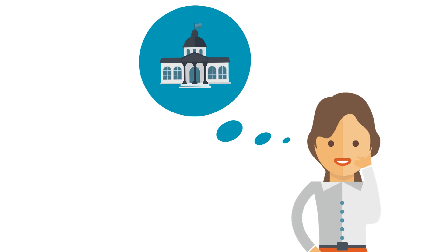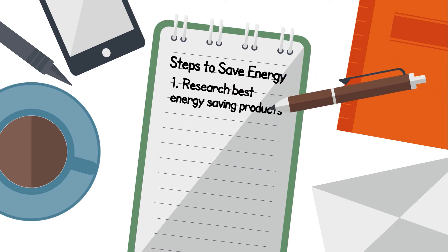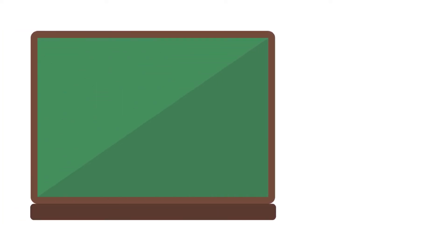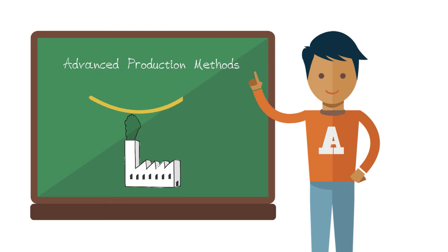Are you looking to make your building more energy efficient? Today, increasing numbers of architects and designers are taking steps to make their buildings more progressive. At Assa Abloy, we are committed to helping reduce environmental impacts through smarter products and advanced production methods.